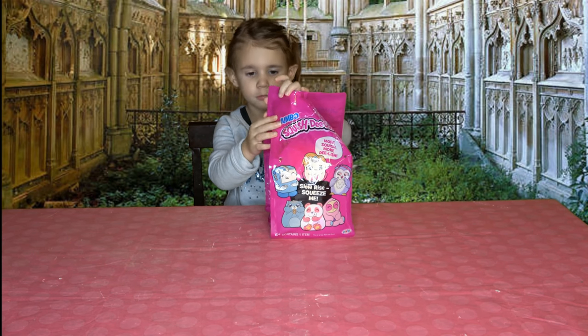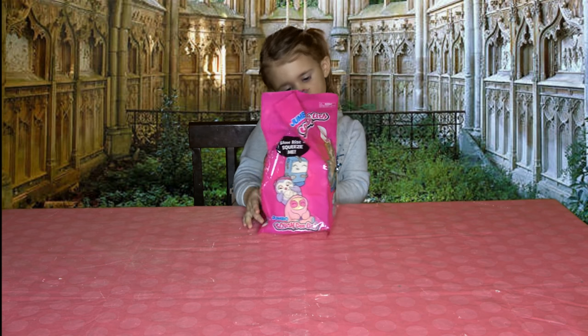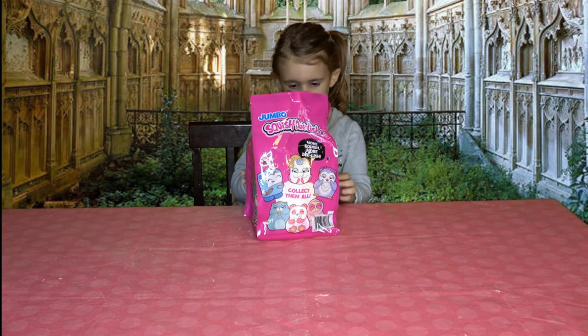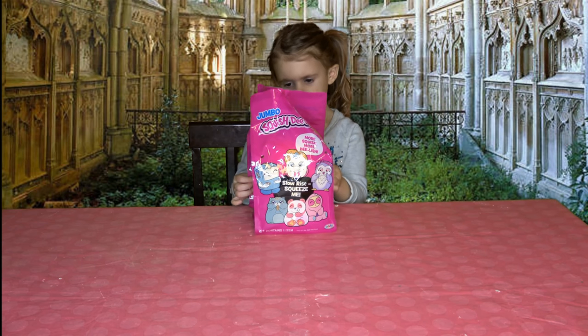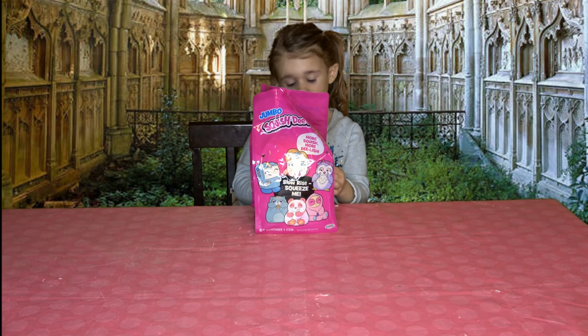These are the Jumbo Squish Delish — we just saw them at Walmart today, it seems like they're brand new. It looks like you can get six of them. She's hoping for the unicorn and a hamster.